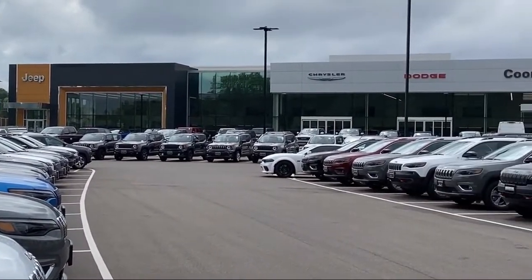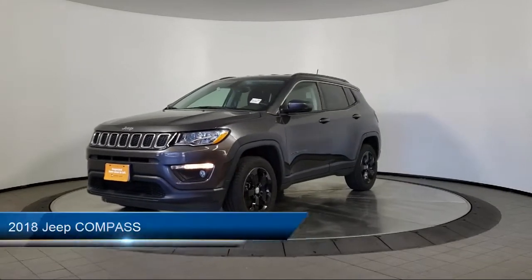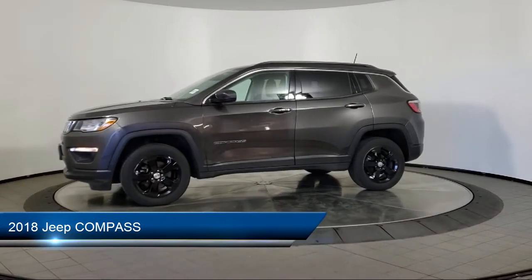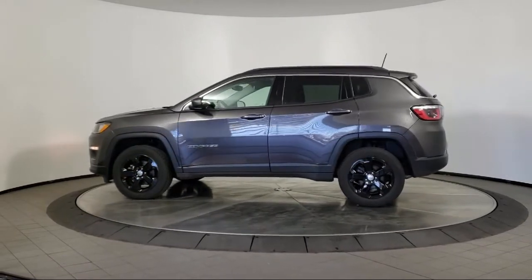Welcome to Coon Rapids Chrysler Dodge Jeep Ram, and here's a look at another one of our great vehicles in inventory. It comes equipped with a rear spoiler, keyless entry, air conditioning, traction control, power windows, cruise control, and fog lights.